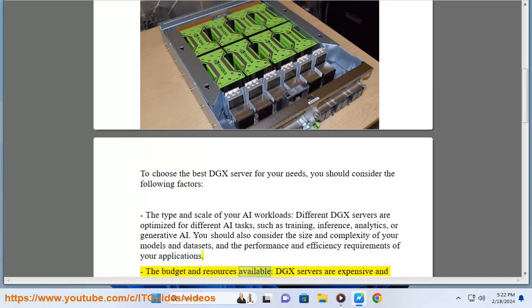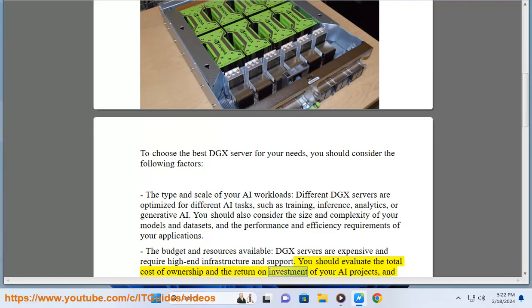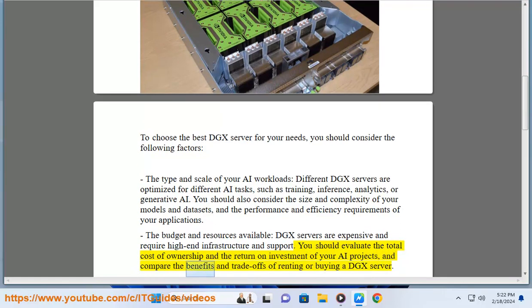The budget and resources available: DGX servers are expensive and require high-end infrastructure and support. You should evaluate the total cost of ownership and the return on investment of your AI projects, and compare the benefits and trade-offs of renting or buying a DGX server.